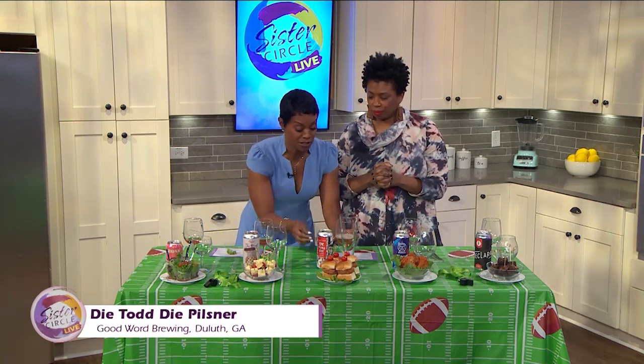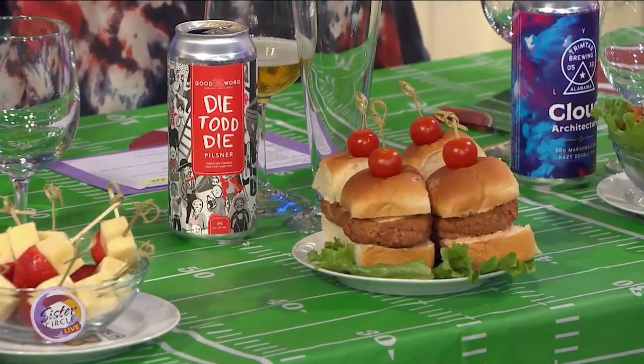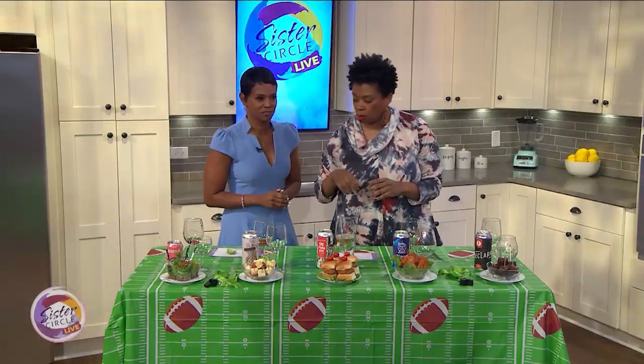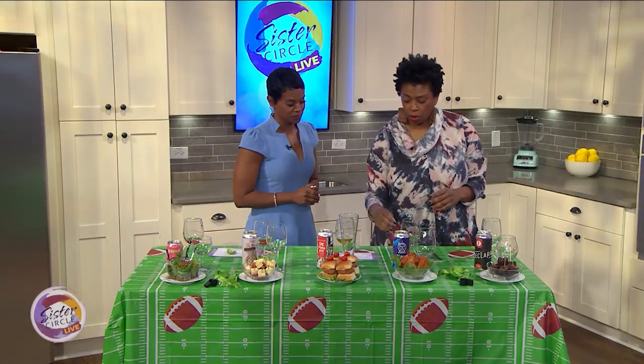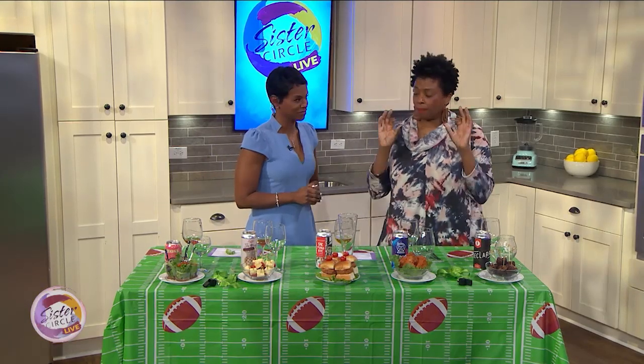A lot of these beers are local to this area. The first one is actually from Austin, Texas. This is Pontoon — they're up in Roswell. These guys are in Duluth. Trim Tab is out of Birmingham, Alabama. And this next one is a mouthful of a beer.